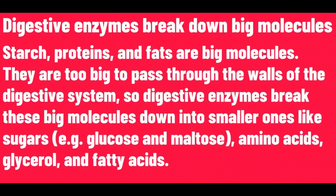Digestive enzymes break down big molecules. Starch, proteins, and fats are big molecules. They are too big to pass through the walls of the digestive system. So digestive enzymes break these big molecules down into smaller ones, like sugars, amino acids, glycerol, and fatty acids.